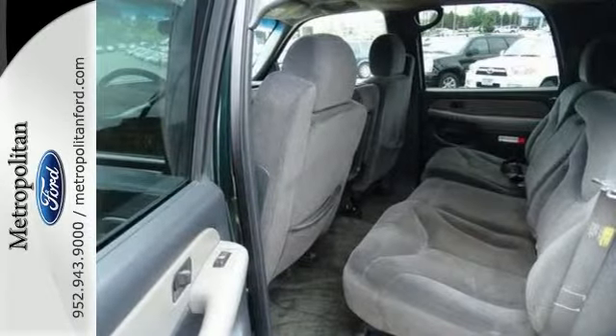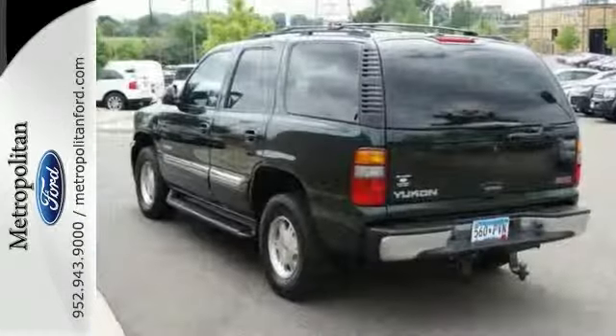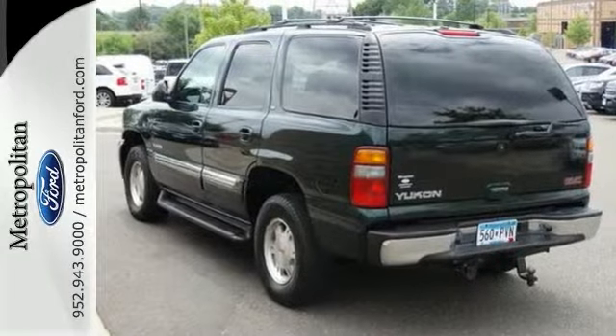Yukon combines truck-tough body-on-frame construction with a full feature set and outstanding capability. Come on in today and see it for yourself.